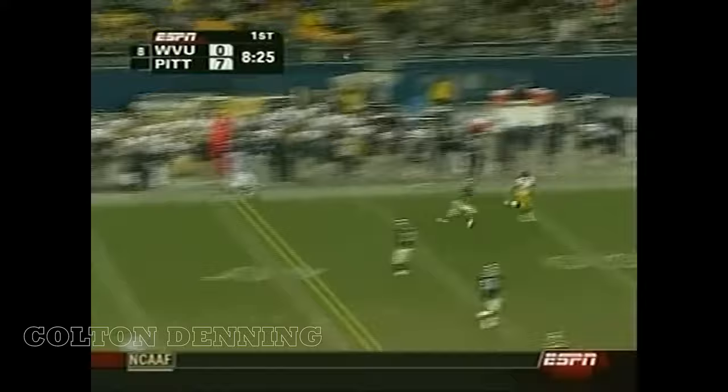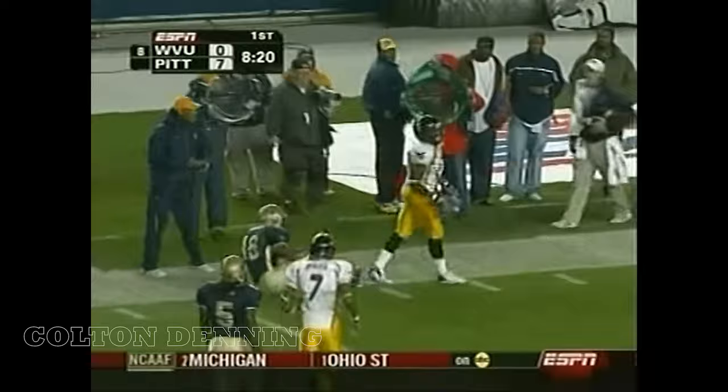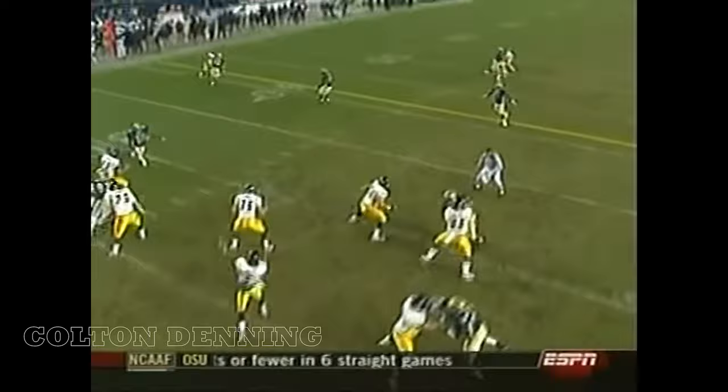They've run the ball three times for one yard, so White will go deep. Has a man open and Slayton with the catch — had to come back to the football. I think this is a mismatch and this is a matchup every single time for Pat White, the guy that everybody thinks can't throw.